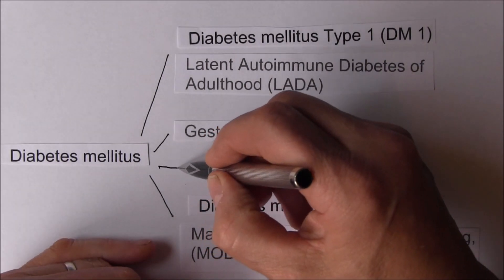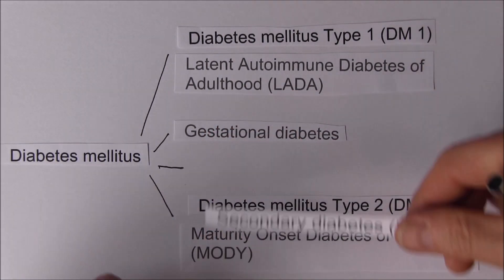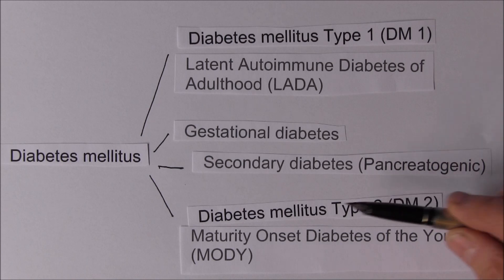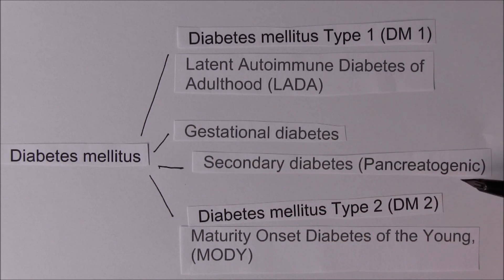Another form that's probably more common than we've thought is secondary diabetes - pancreatogenic, caused by disease of the pancreas such as chronic pancreatitis, sometimes caused by gallstones or alcohol. Cushing's disease, steroids as a side effect of longer-term steroid therapy, and cystic fibrosis - these are all associated with diminishment of both exocrine and endocrine functions of the pancreas.